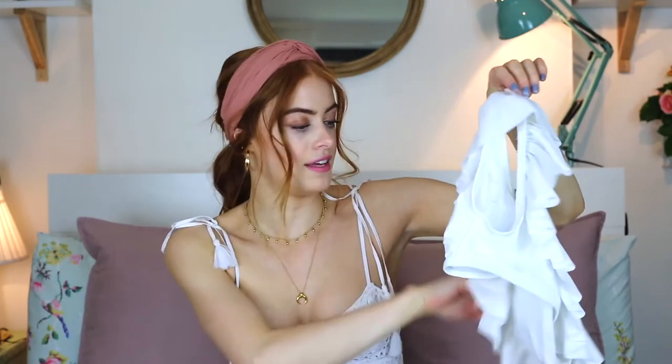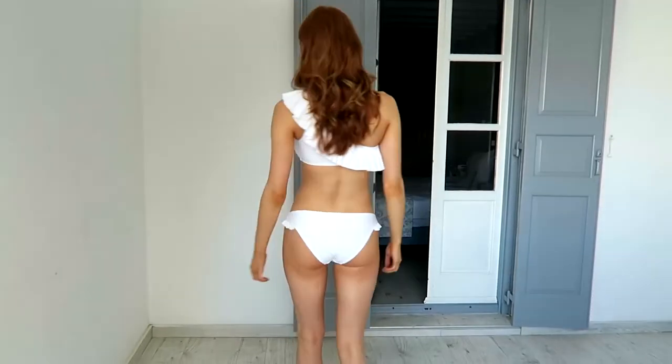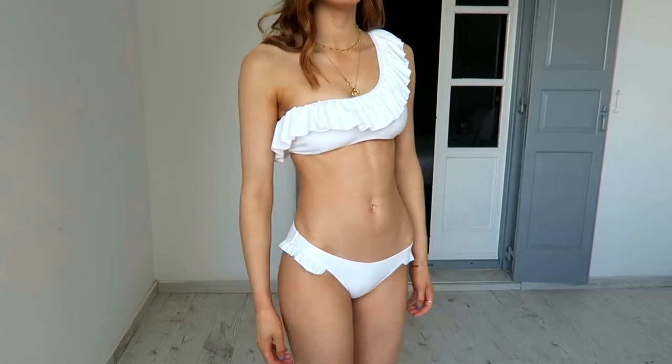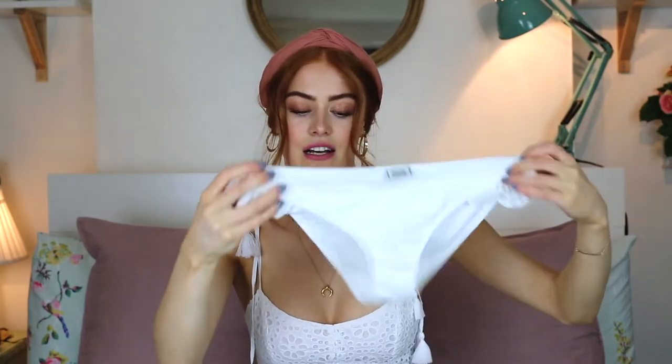The final bikini I have is this little frilly white one from ASOS — it's from the brand Pimki. It's like an off the shoulder, one shoulder style, which I always love. It's just got cute little frills going around the top and the bottoms have a little tiny bit of frill at the side — just the classic bikini style. This is probably the more classic cut bikini in this haul; everything else seems to be quite trend focused. I think this won't really go out of style — this sort of frilly bikini seems to have been in for a long, long time.